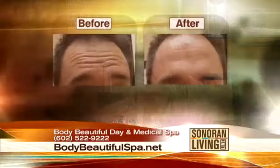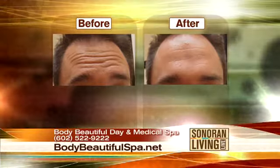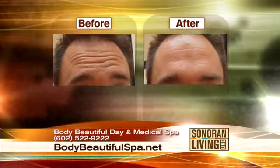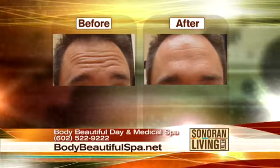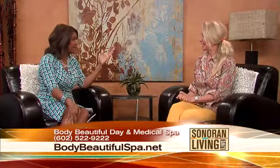We were just talking about men coming in — let's look at an example. This is just Botox on his forehead. One treatment. Wow. He's probably in and out in 20 minutes. So this is a lunchtime facelift — no one will know. You can turn back the hands of time in just about an hour. The Botox you can get in and out quicker, but with the filler you're going to spend a little more time.